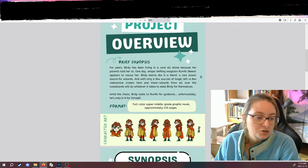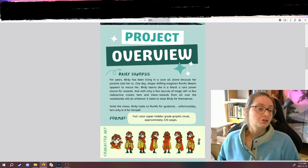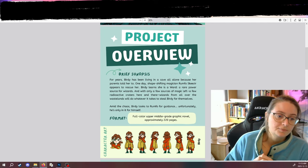So the project overview — this is page two. I have a brief synopsis, and I shall read it. For years, Bertie has been living in a cave all alone because her parents told her to. One day, shapeshifting magician Rumfo Skeezer appears to rescue her.